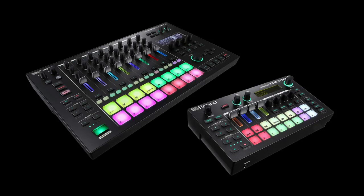Hey, what's up, this is Todd Smith. I'm back with another video. In this video I want to speak about Roland and the return of the Groovebox.